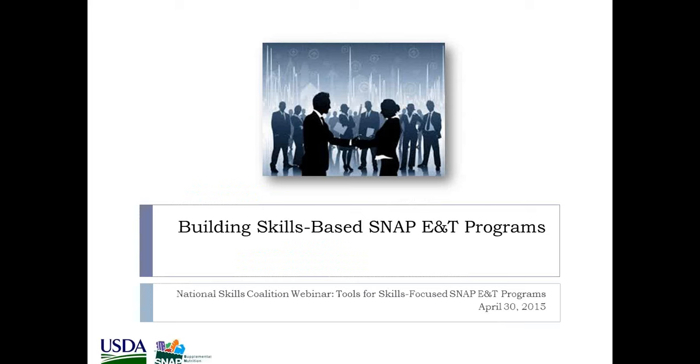Thanks, Brooke, and thanks to everybody who's on this call. It's great to see growing interest in this program. I think there's a real window of opportunity right now to do a lot of interesting things with SNAP E&T. I really do want to stress the new attention to this program at USDA and at FNS. We have created a new Office of Employment and Training in the agency with six staff in the national office. We are in the process of hiring an E&T specialist for each of our seven regional offices, so we will have a total of 13 staff working on this program in the next few months.